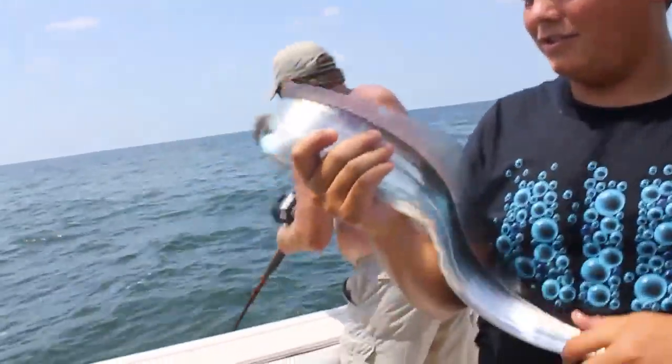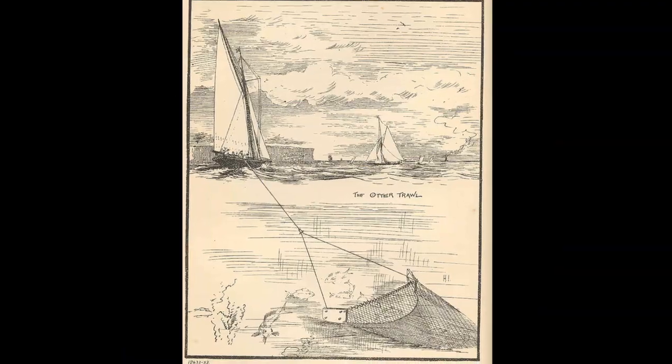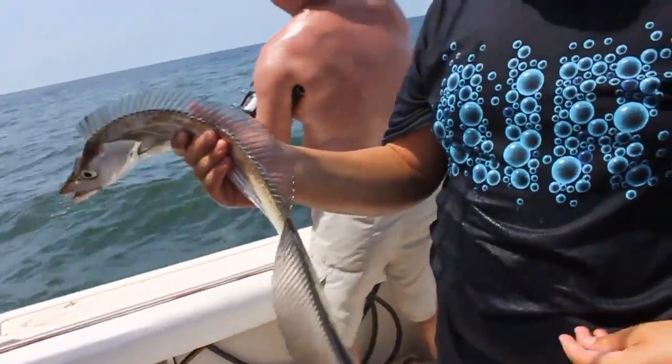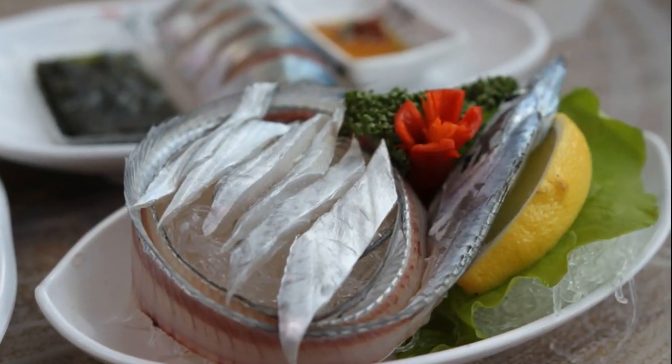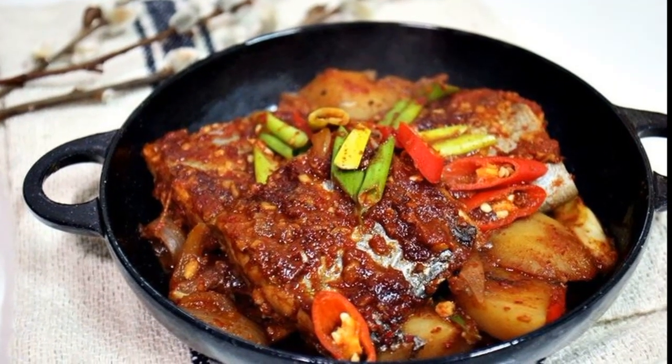The largehead hairtail is fished commercially, especially around Asia, using methods like bottom trawling. In the U.S., they are primarily caught to be sold as bait. However, in many countries, the hairtail is considered a delicacy, so it is served in many different ways.